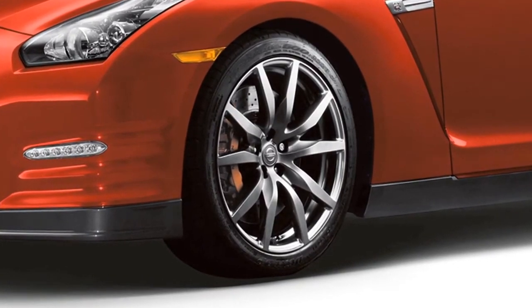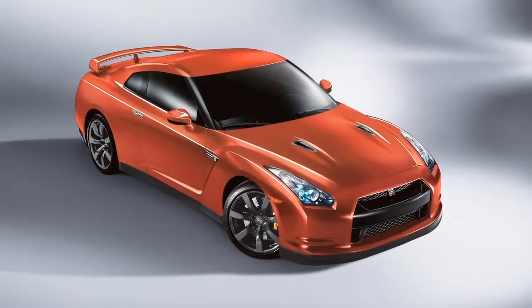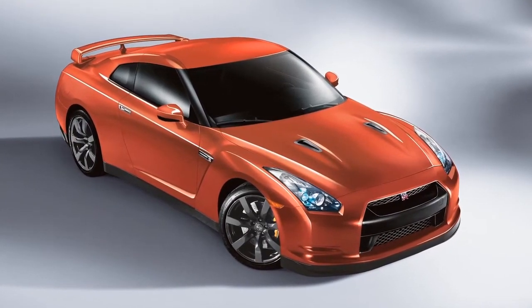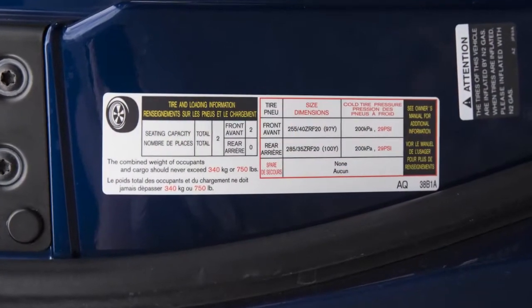Each tire, including the spare, if provided, should be checked monthly when the tires are cold. The tires are considered cold after the vehicle has been parked for three hours or more, or driven less than one mile at moderate speeds. Adjust the low tire pressure to the recommended cold tire pressure shown on the tire and loading information label.